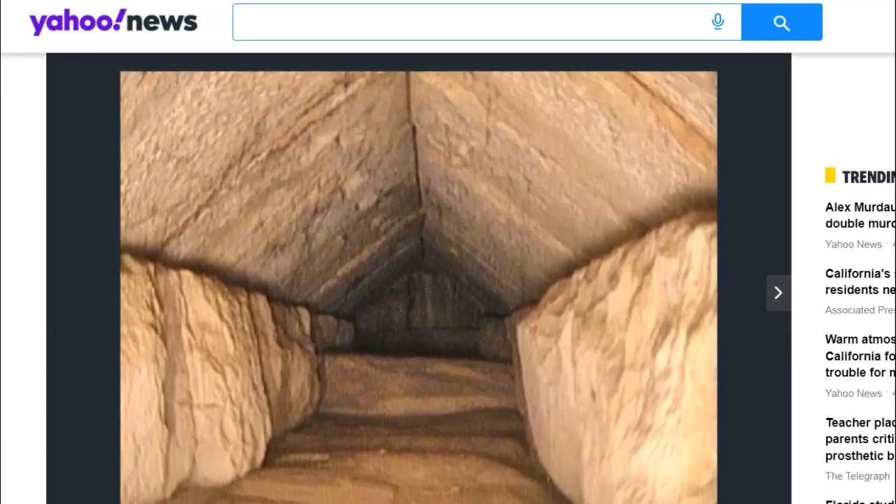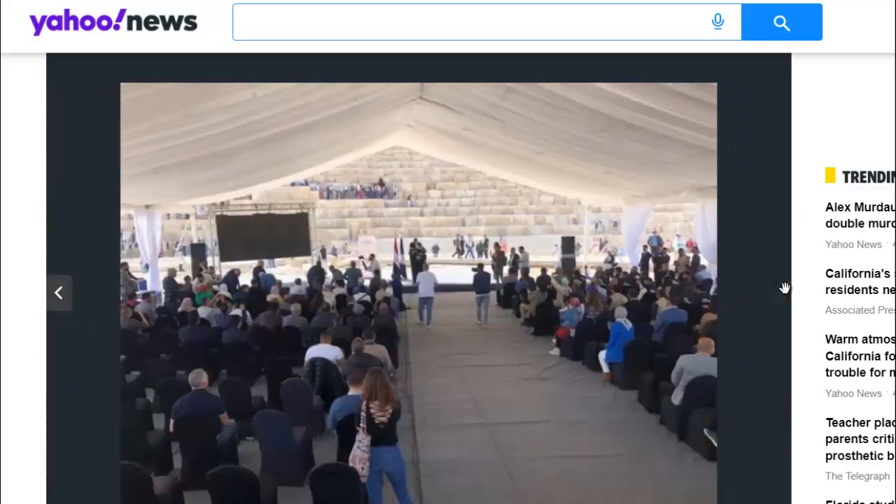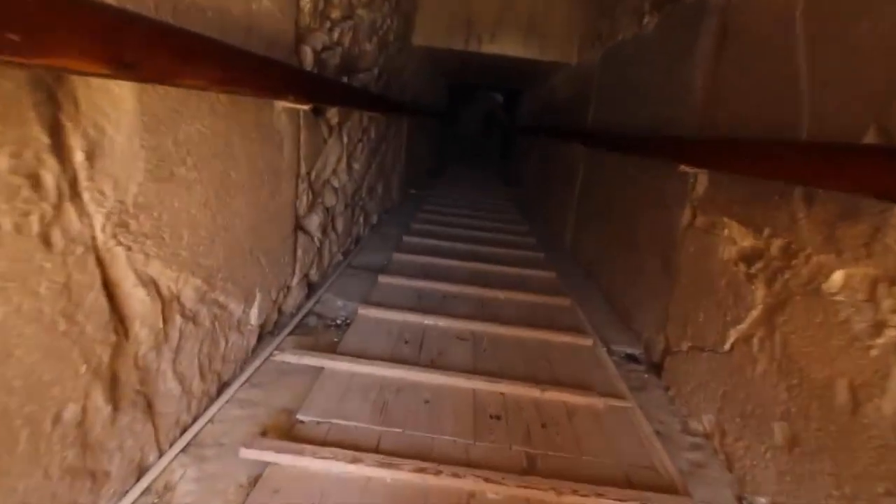The Great Pyramid was the tallest man-made structure in the world for more than 3,800 years. Inside the pyramid are three known chambers: a rock-cut chamber in the bedrock which appears unfinished, while in the superstructure are the Queen's and King's Chamber.